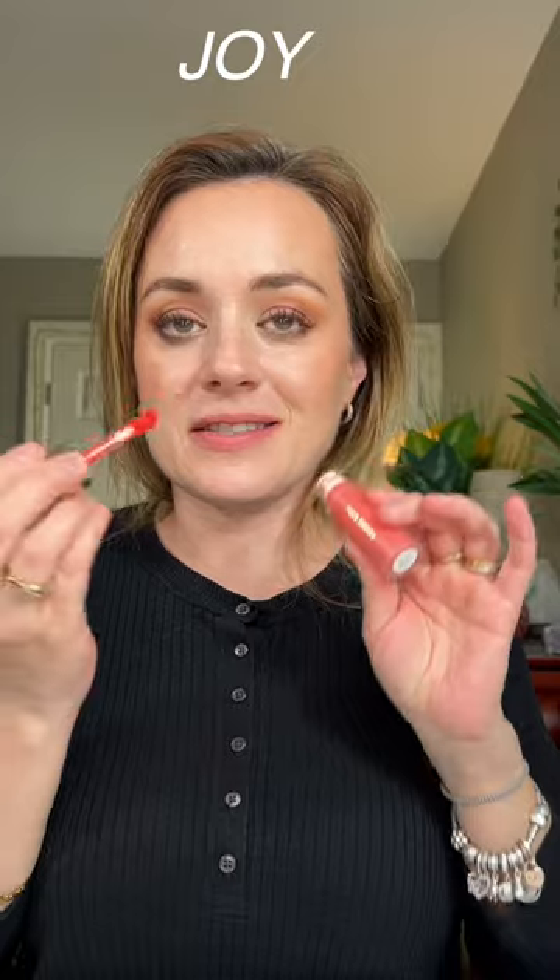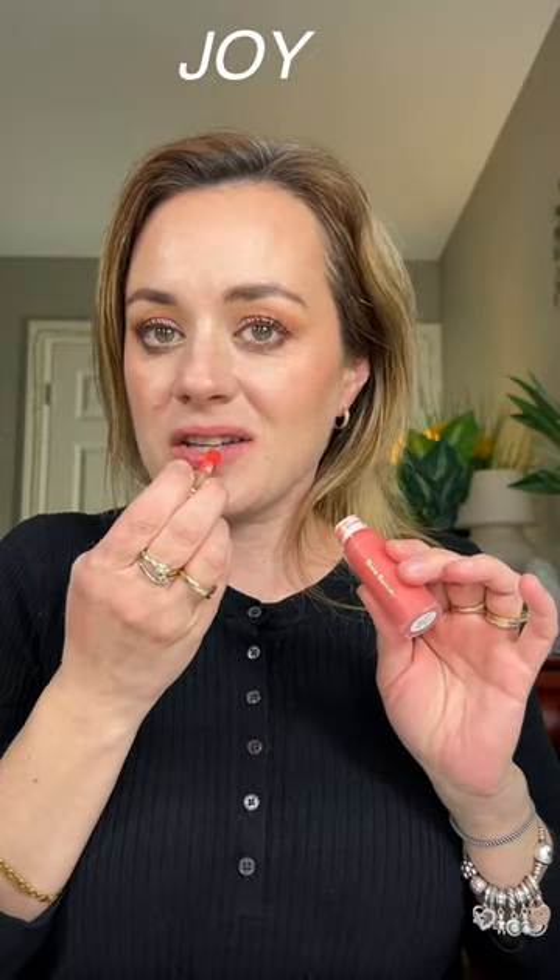Now let's try out Joy. Wow, this is intense! I think definitely my most favorite is Virtue — I think this is the perfect shade for the cheeks and for the lips. I love it.